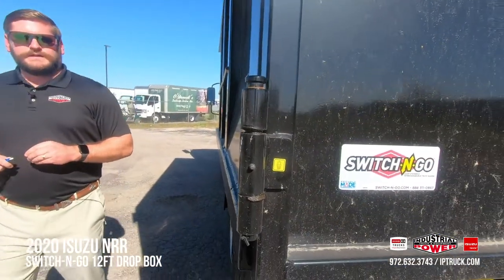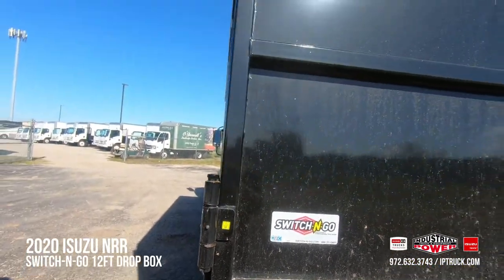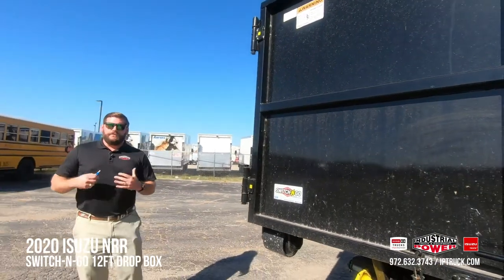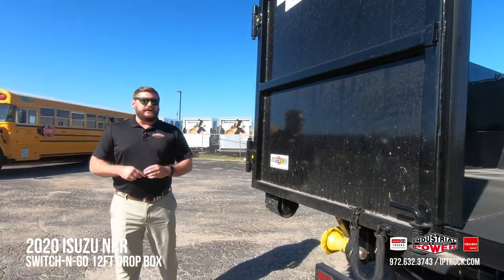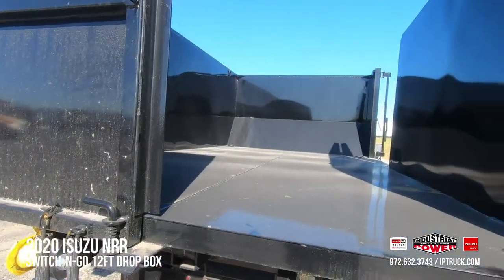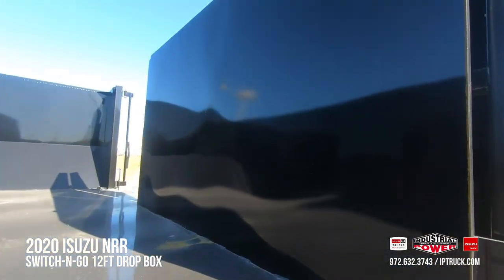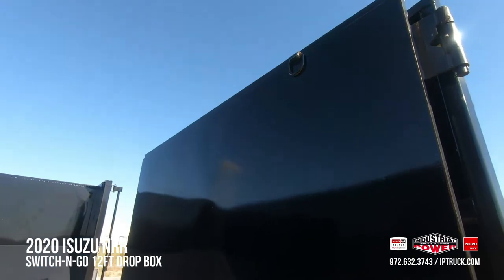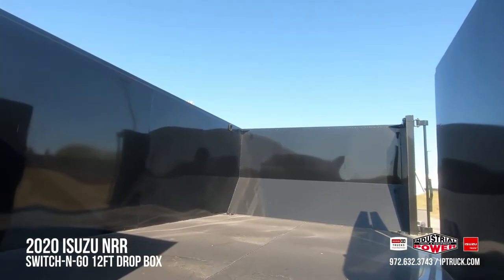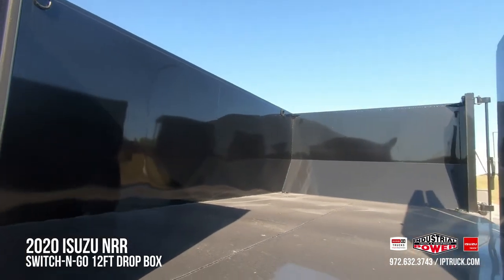Another nice feature is these steel piloted hinges that are self-greased, reducing the risk of cracking and rust over the years, so you have many years of usage with very minimal maintenance. Inside, we've got D-rings on the bottom floor as well as the top, so any tarping or canopy system can be secured, as well as larger equipment such as skid steers or other rolling equipment that you want tied down.